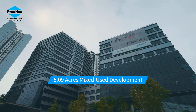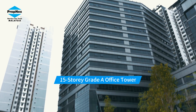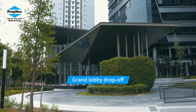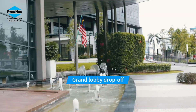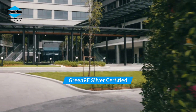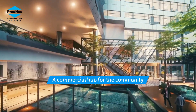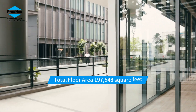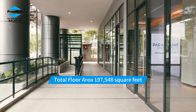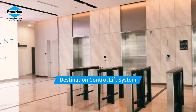A 5.09-acre mixed-use development featuring a 15-story Grade A office tower with a grand lobby and drop-off. Green RE Silver certified. A commercial hub for the community with a total floor area of 197,548 square feet, equipped with a destination control lift system.